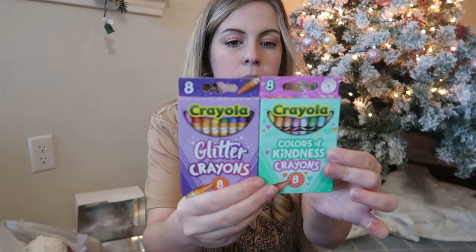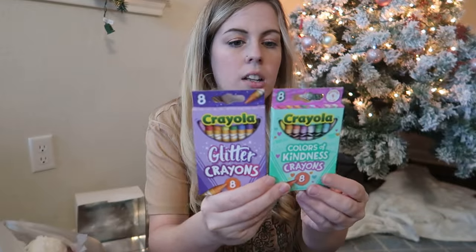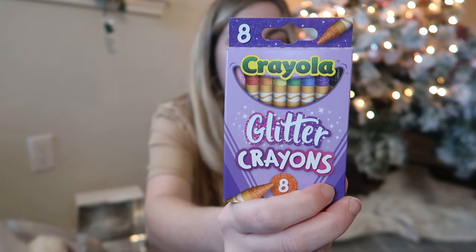Going with that crafty theme, she's also getting some crayons from the Dollar Tree. They actually have a lot of different crayon options I've never seen before — Colors of Kindness and glitter crayons. This might just end up in our diaper bag for when we're out, since we already have plenty of crayons at home.